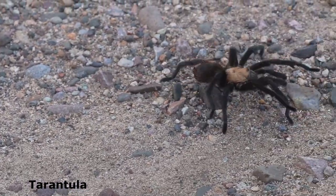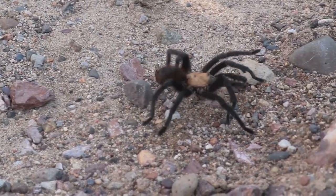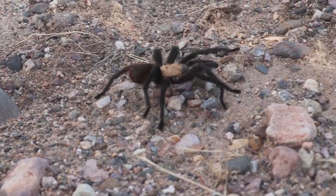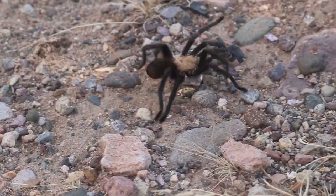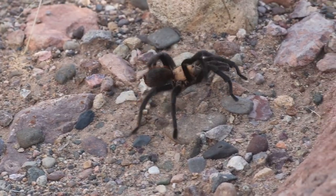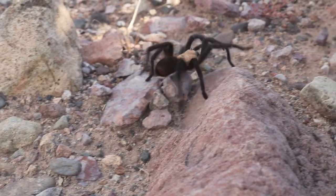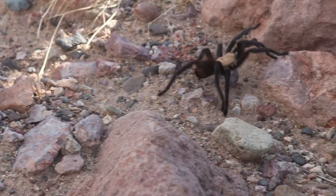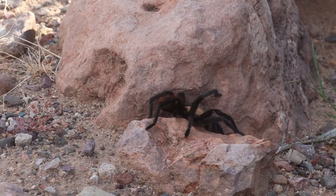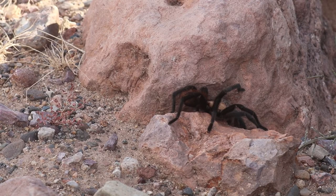This tarantula also decided to visit our camp. Many people fear tarantulas due to the myths, misinformation, and Hollywood portraying this hairy spider as a villain in countless movies and TV shows. This venomous spider injects its venom through its fangs to paralyze its prey, so it can then inject digestive enzymes, which make the prey easier to consume. The chances of a human being poisoned by tarantula venom is extremely rare.